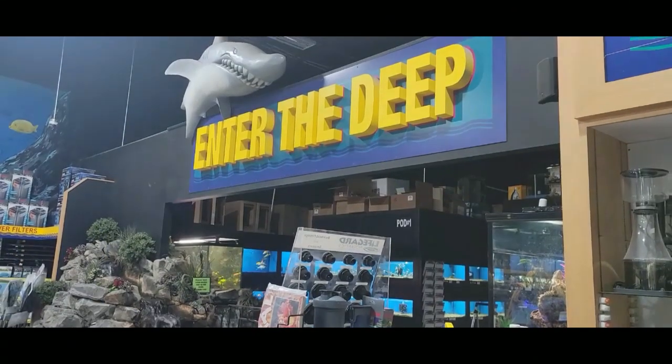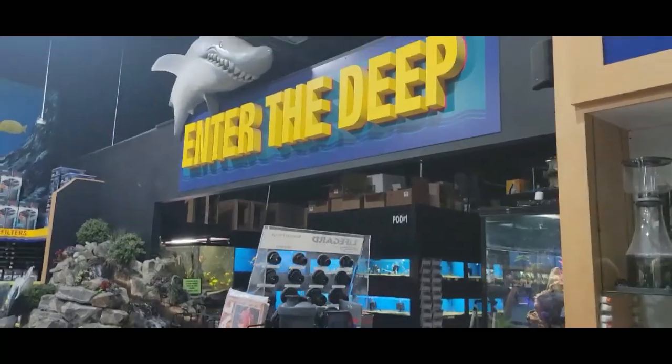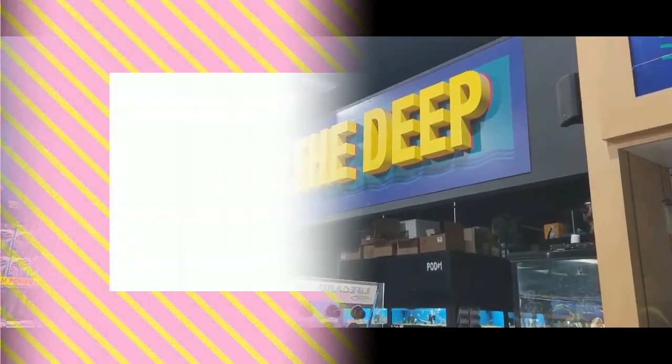Wow, look at this. We're just here visiting Big Owl's to get some fish, so I'll show you guys a little bit of an aquarium update when we get back.